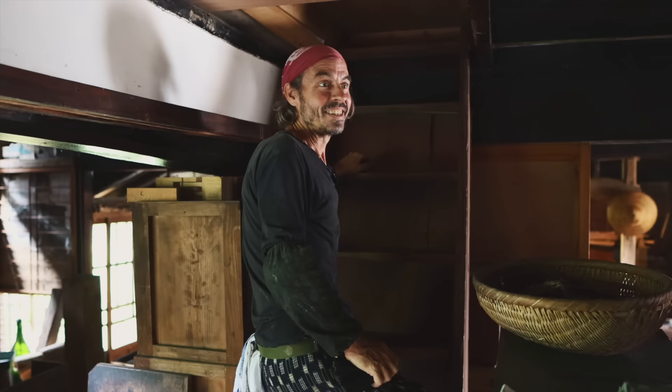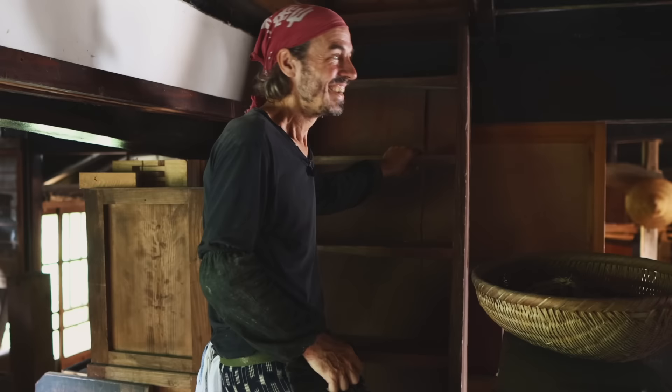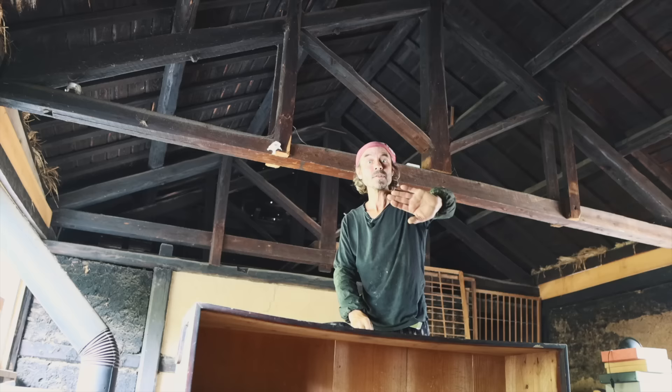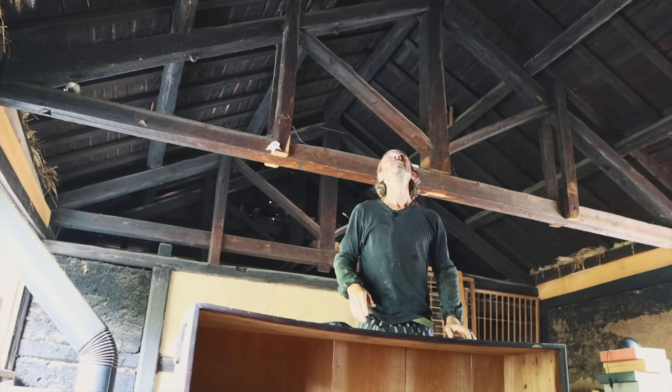We got these stairs for free — about an hour's drive away. We actually got three sets of stairs in one go, for the storehouse, the barn, and here. You have to be careful climbing them though — I fell down when we first got the house. This area up to the stairs used to be an enclosed separate room with plywood covering the whole ceiling, but we took it all down and exposed this beautiful blackened wood roof.